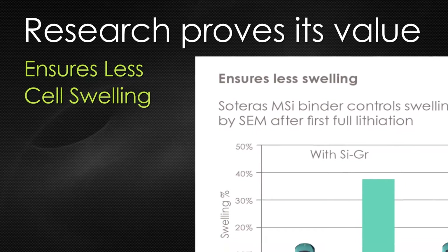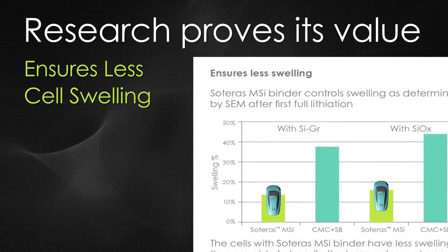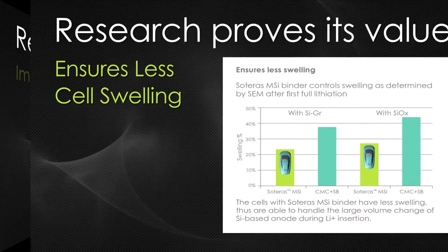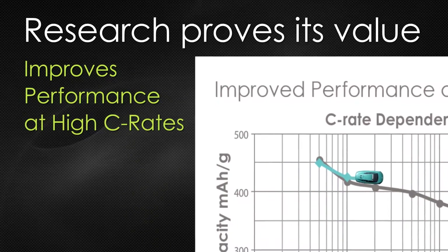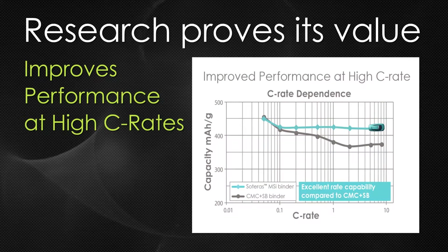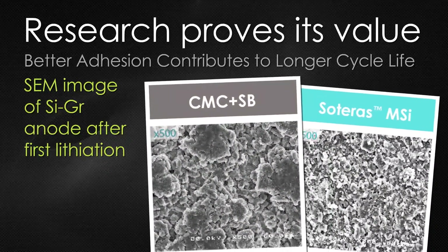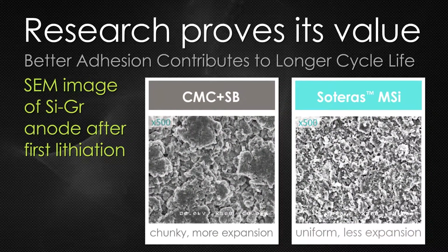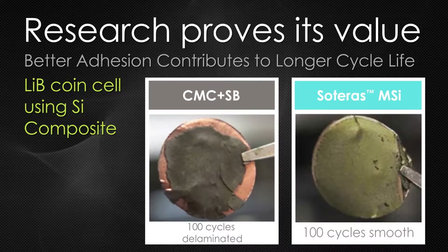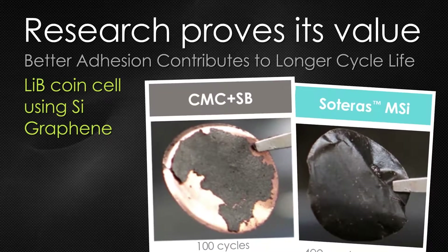Soteris MSI controls swelling and improves performance at high charge rates. Its superior adhesion helps improve cycle life, and the anode remains intact in lithium-ion coin cells using Soteris MSI with silicon-based technologies.